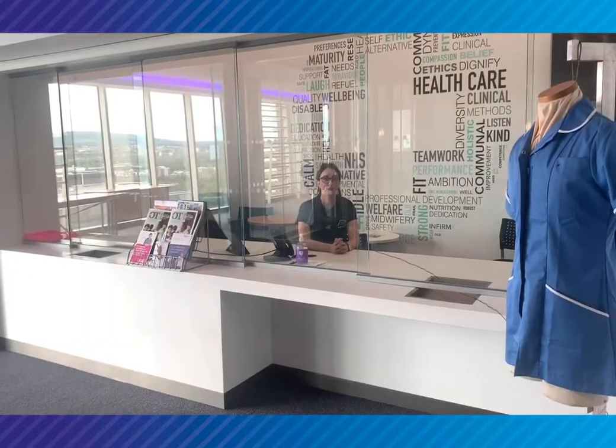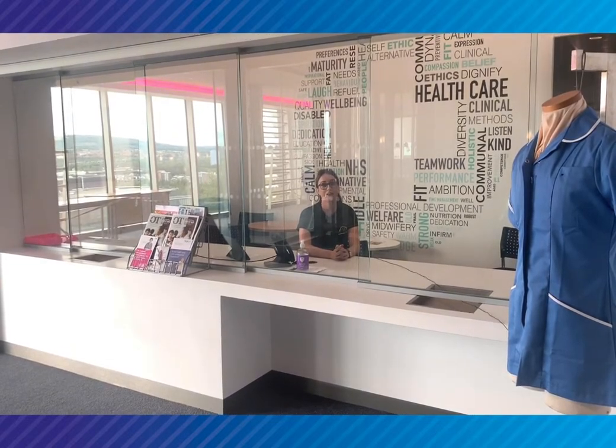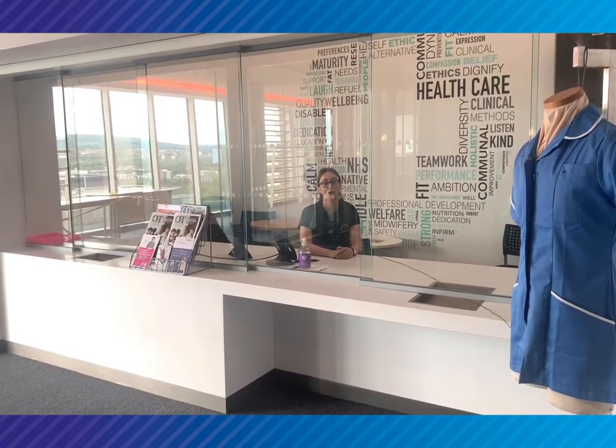This is the fifth floor of the Parsons building. This whole floor is dedicated to our health and care students and it's designed to look and feel like a modern hospital. Here I am in the hospital reception where the health and care students will work as part of their course.